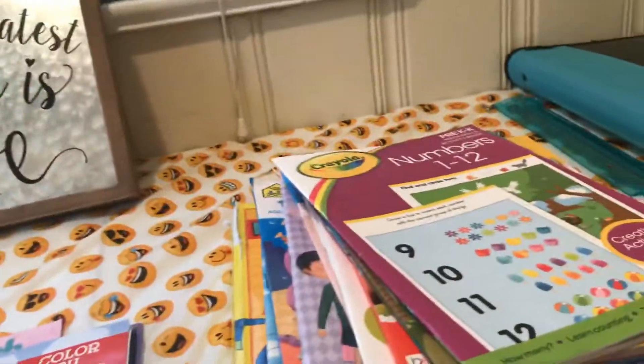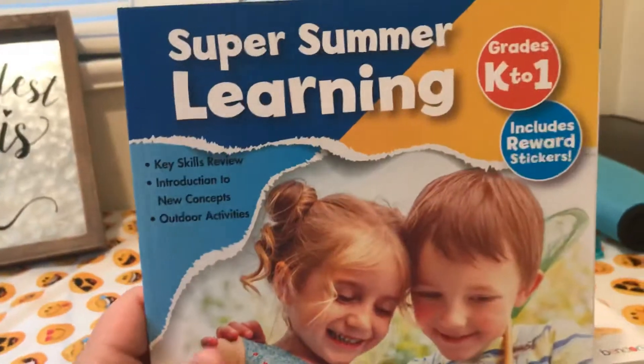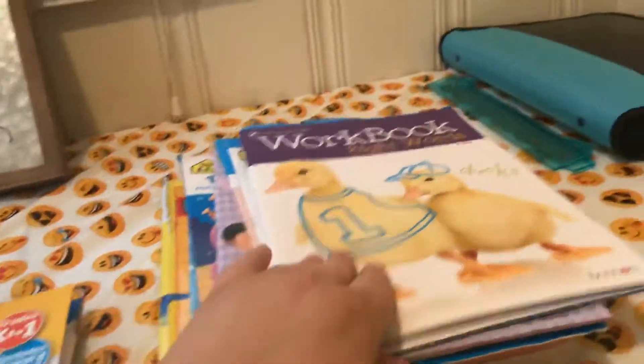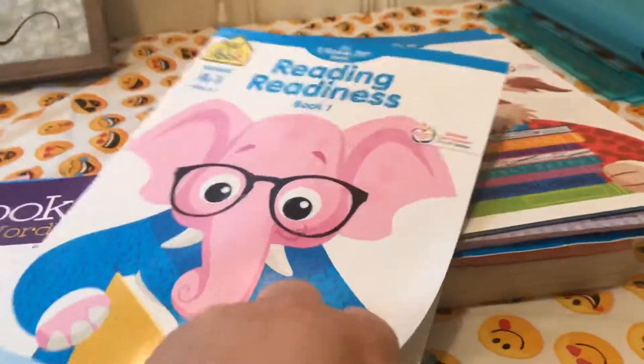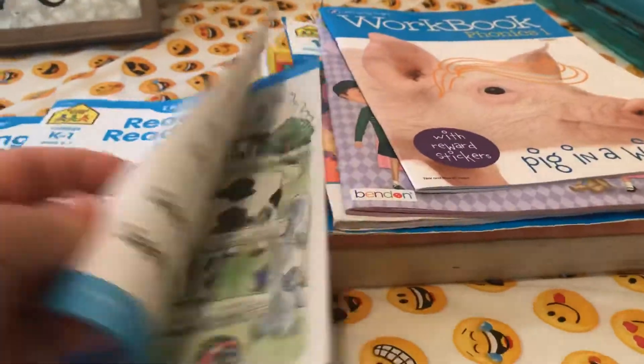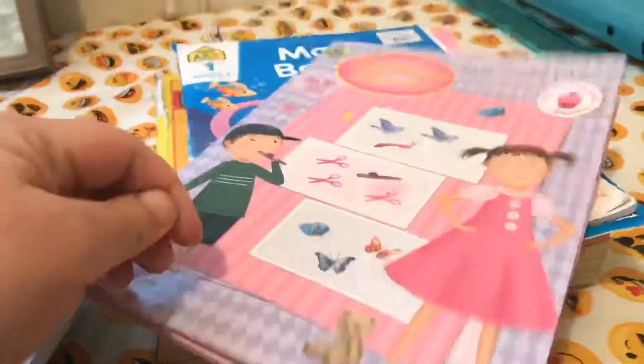Both Debra and Esther have been doing the color by number. This is an activity book for Esther. Getting into the stuff that's just for Esther — this is a Sight Words workbook for Esther, a reading readiness book for Esther, reading readiness book number two, a phonics workbook, and a Pinkalicious activities book with letters and shapes and all sorts of stuff.